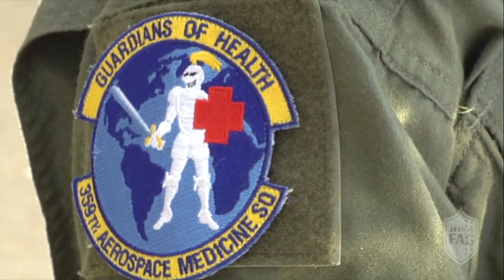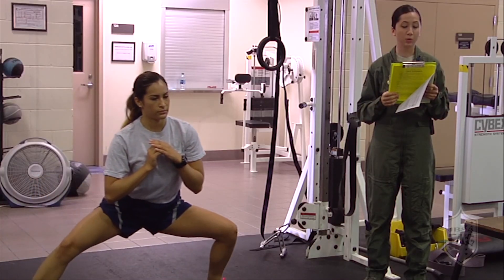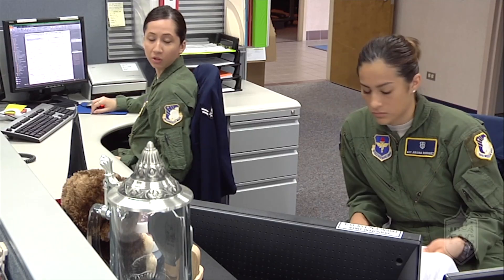I am First Class Ariana Rodriguez and I'm an aerospace and operational physiology technician with the 359th AMDS. My name is Senior Airman Heather Yeoman, I am an aerospace and operational physiology technician, and I work alongside Airman Rodriguez.